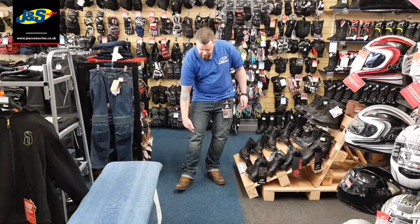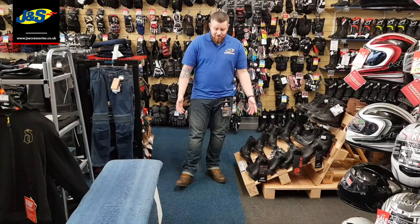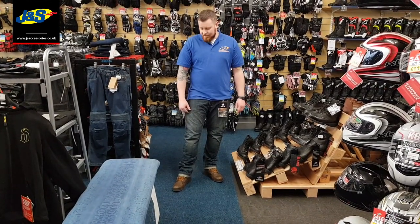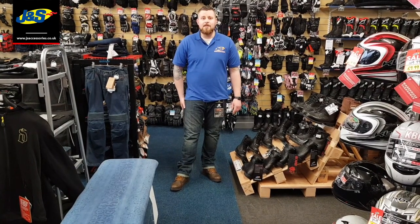They've got Kevlar on the sides, the knees and the back of the behind. They offer a really good fit. They've got a really nice style with the grain to the denim and supplied with hip armour and knee armour as standard.